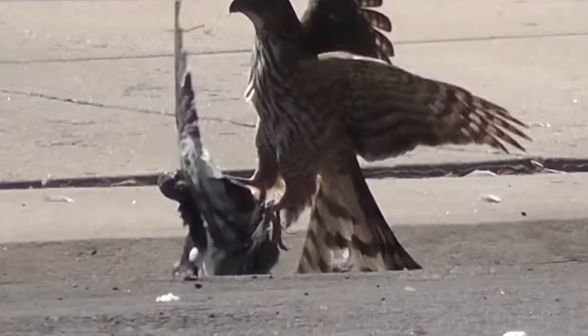Finally, this sparrowhawk lands on a pigeon and slowly begins to dismember it. The pigeon cannot defend itself, and its destiny is fulfilled.